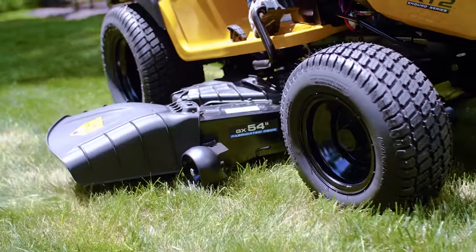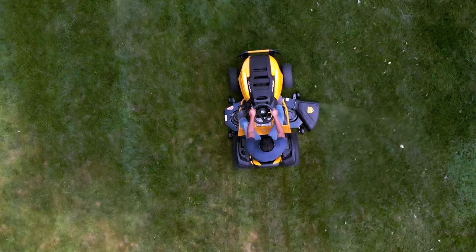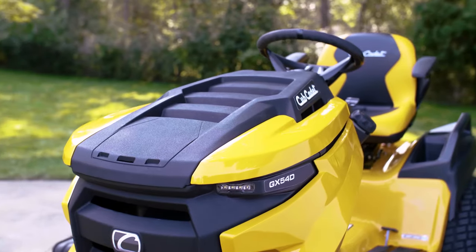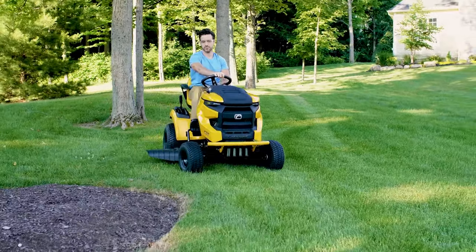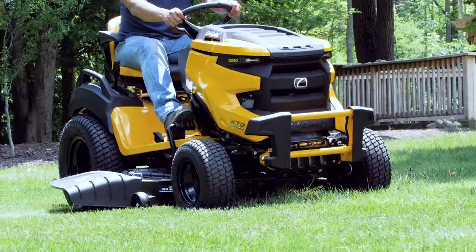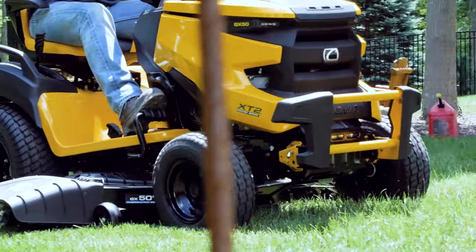You know the Cub Cadet XT2 Enduro Series for its 5-star performance, its range of power options and easy handling. But you've never known it like this. Introducing the newest generation of the XT2 Enduro Series — the same 5-star performance, now with a bold, new automotive-inspired design.